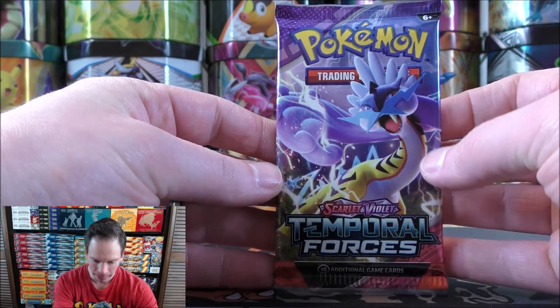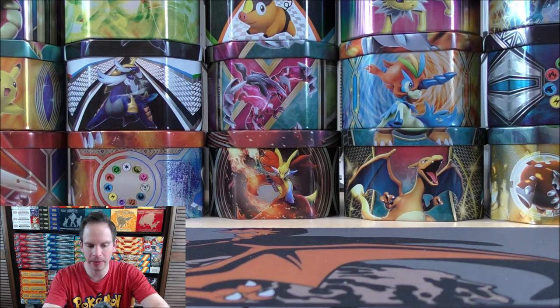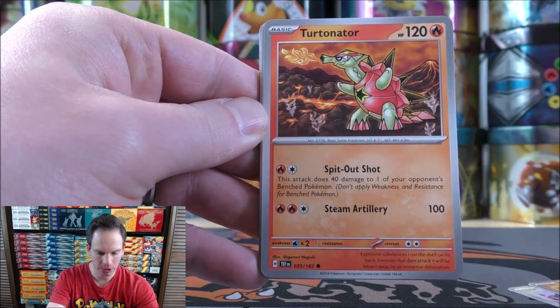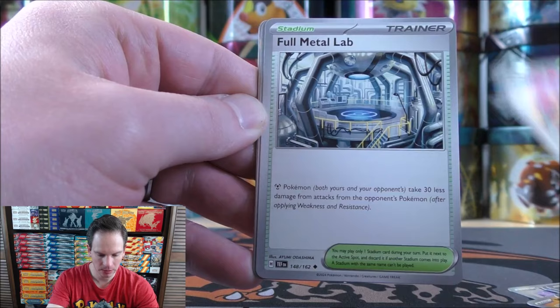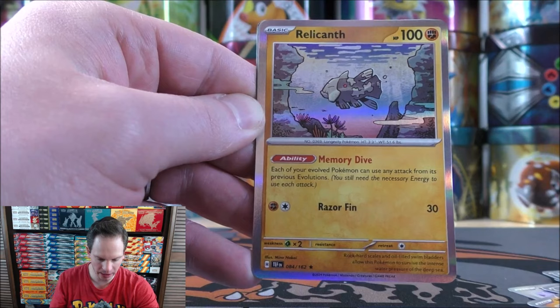And then the final card would be Miraidon. So very happy pulling that hyper rare. Value-wise, those gold cards look beautiful but they're never really that valuable. I do like pulling cards that are tough to pull — they are usually some of the toughest cards to pull from a set. Here is Raging Bolt, the ancient form. Let's see what happens in this one: Mawile to start it, Meditite, Turtonator, Hoothoot, Rabsca, Iron Jugulis, Full Metal Lab, Forretress, Eerie Impulse — your opponent reveals their hand and you discard up to two item cards you find there — and then Relicanth as the final card. I do like the artwork on this card and the holo foil pattern.